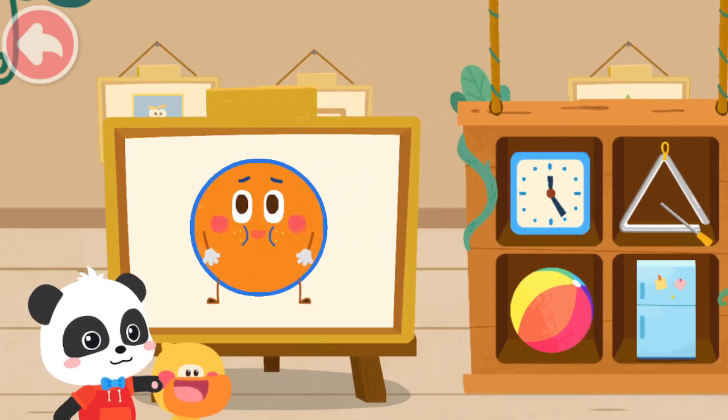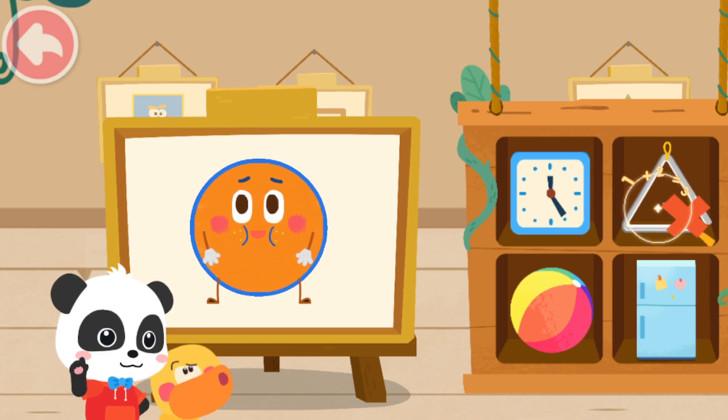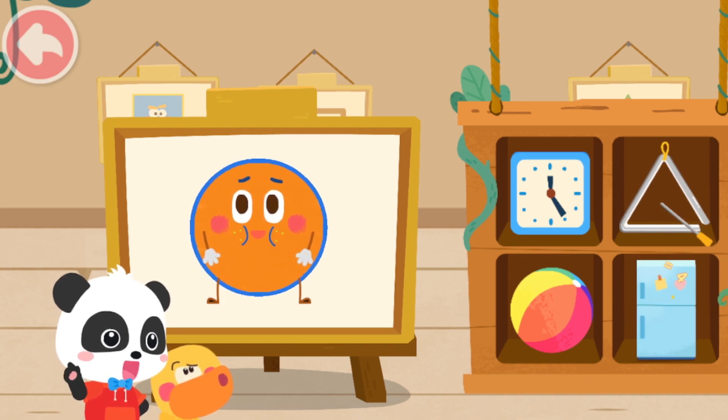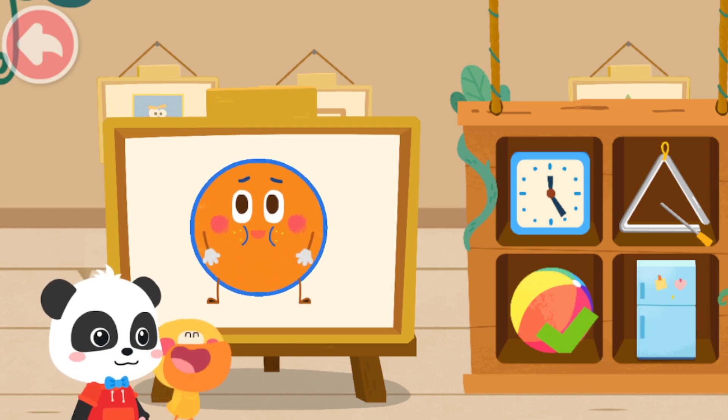Do you know which one is the circle? Not this one. Try again. Not this one. Think about it again. Yes! That's right!